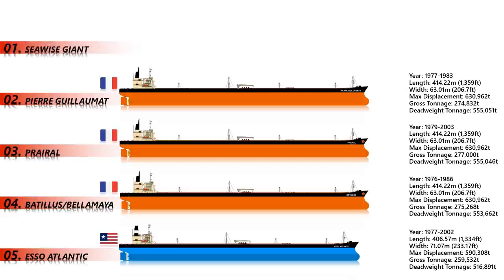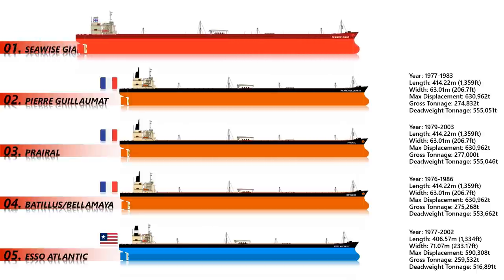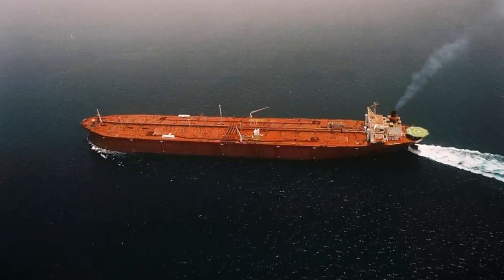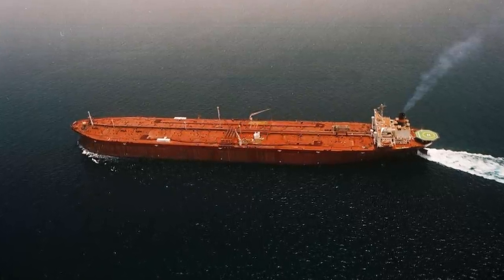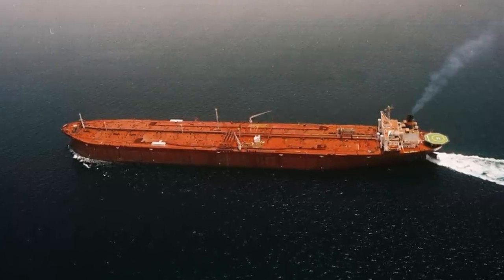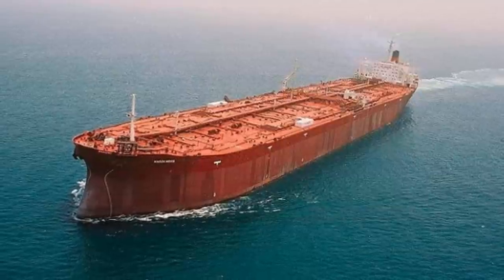Number 1: Seawise Giant. Seawise Giant is the biggest ship in the world ever built. It was the longest ship ever built and possessed the greatest deadweight tonnage ever recorded. As her many name changes suggest, she had a mixed life with many ownership changes. She was also known as Happy Giant, Jarre Viking, Knock Nevis, Obama, and finally Mont.